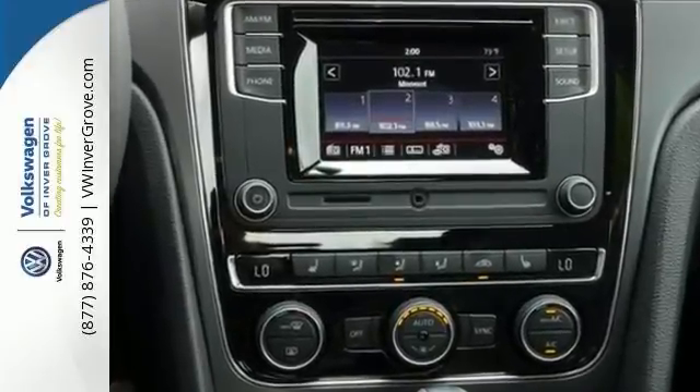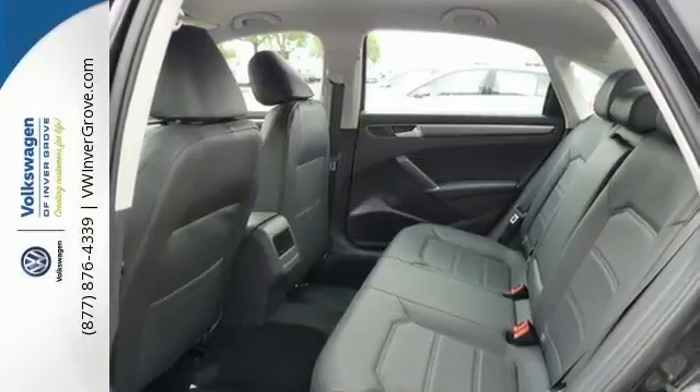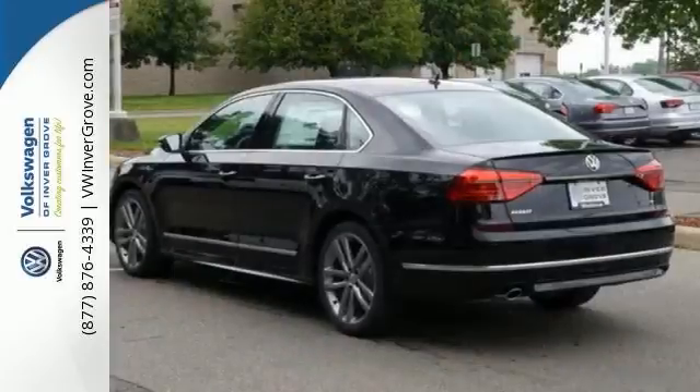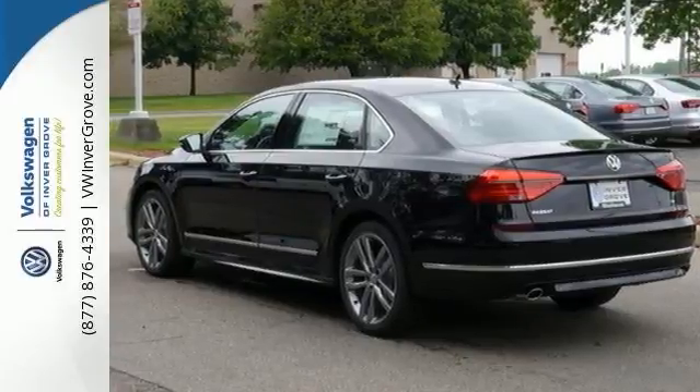This one is equipped with the Klimatronic dual zone climate control system and Bluetooth with audio streaming, as well as a touch screen sound system, which all add comfort and convenience. When life throws a curve, you'll be ready with stability and traction control, a rear view camera, and the intelligent crash response system.